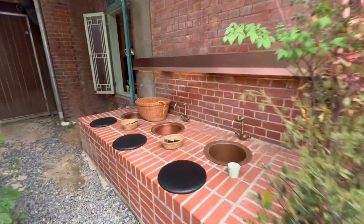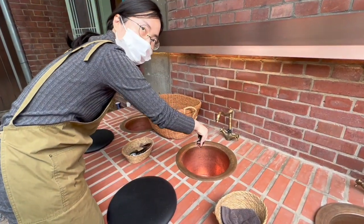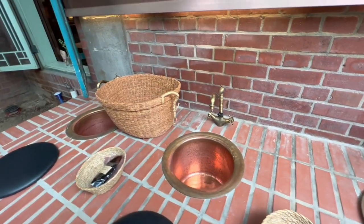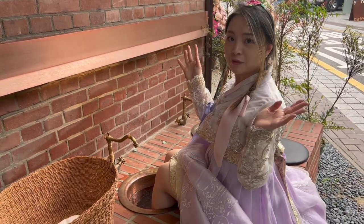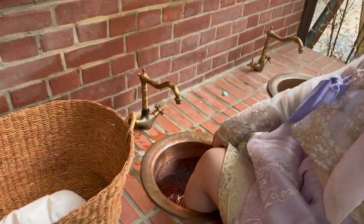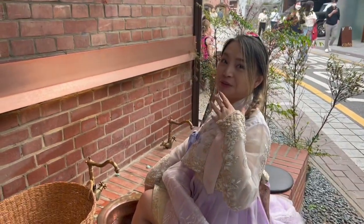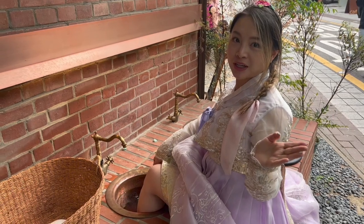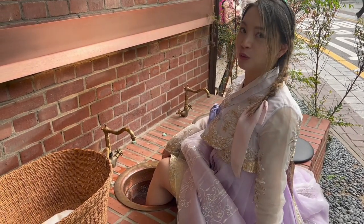We're going to do a foot spa at the cafe. So we came to this cafe that Samantha recommended and now we're doing a foot spa in our hanbok. People are probably thinking we're so weird, but it's great because we've walked so much today — and these past few days in general we've walked so much, so this is super relaxing.